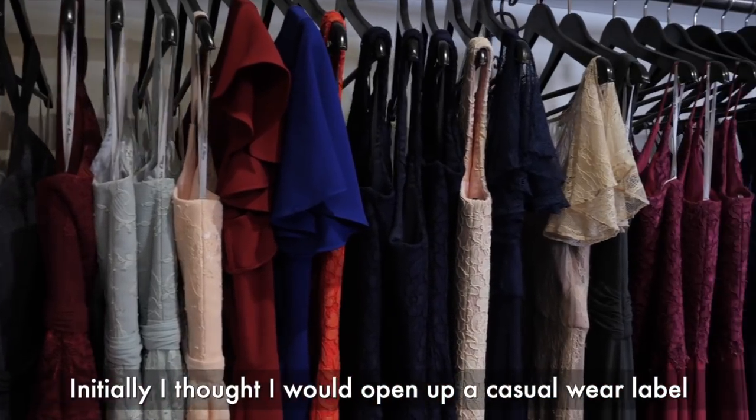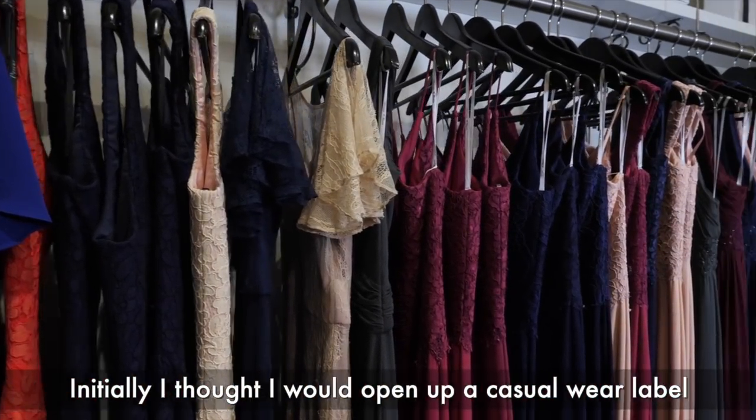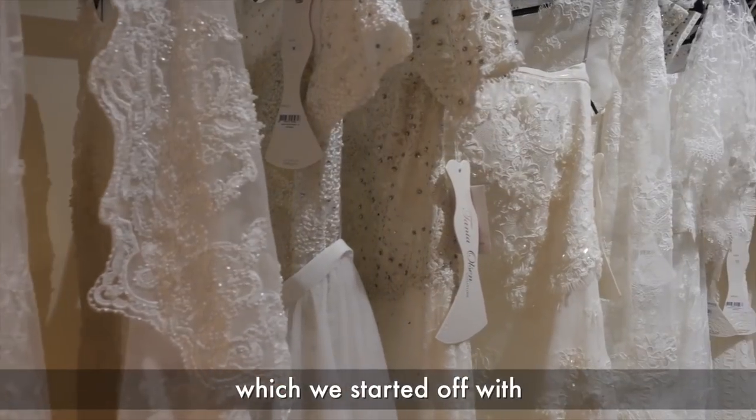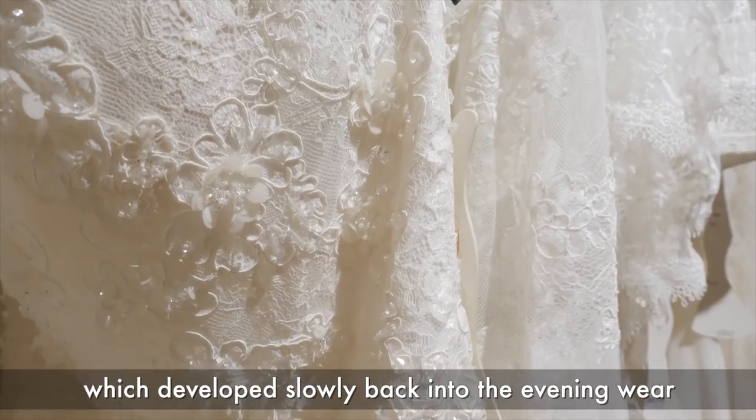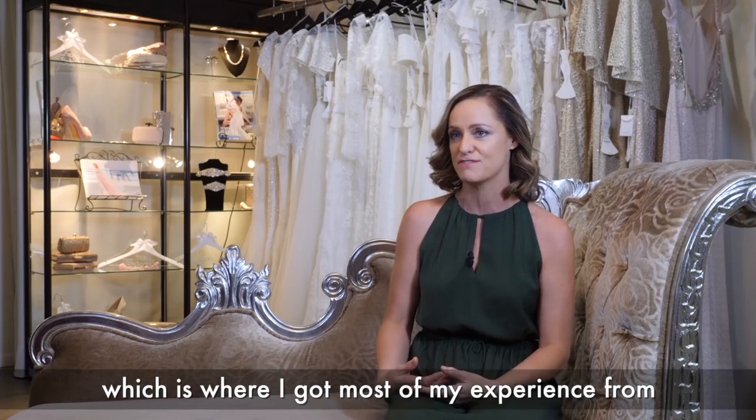Initially, I thought I would open up a casual wear label, which we started off with, and it developed slowly back into the evening wear, which is where I got most of my experience from.